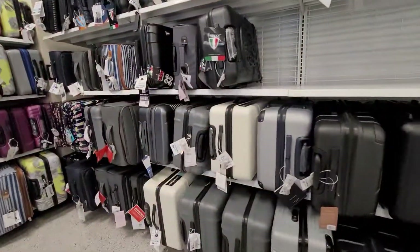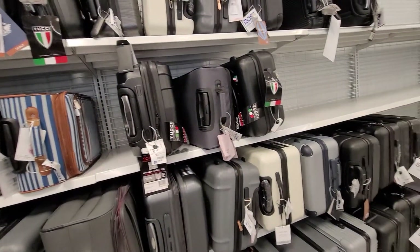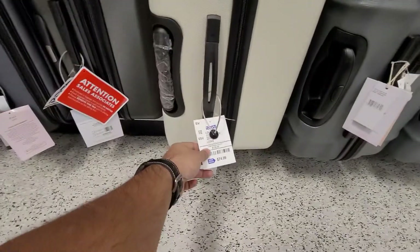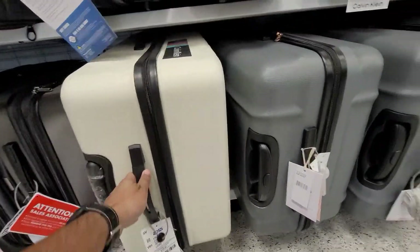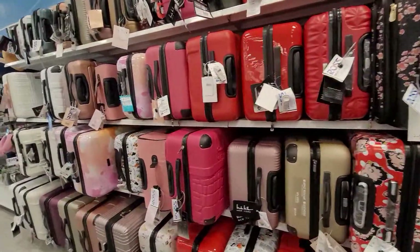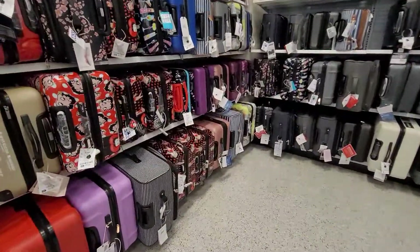Luggage-wise, they have a huge collection, truly, and very good brand prices — that I can say based on the quality and everything. Like you can see Calvin Klein, it's only $74.99 — it's not that much. These are the luggage they have. They have a very wide variety of luggage, specifically some good brands: Calvin Klein, they have Michael Kors also.